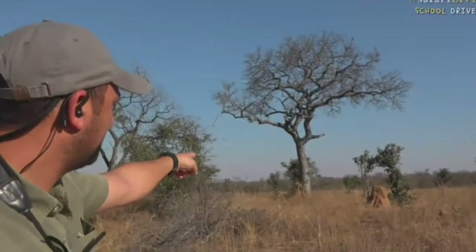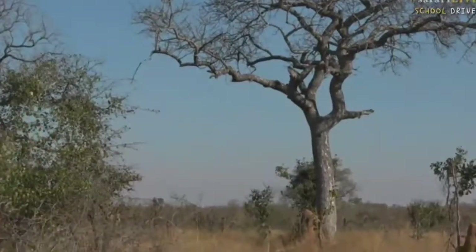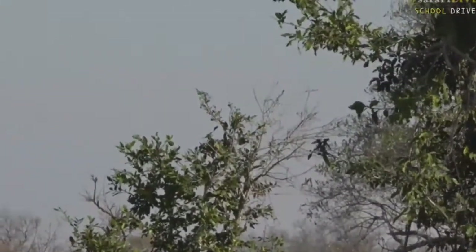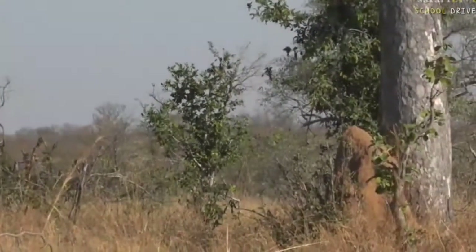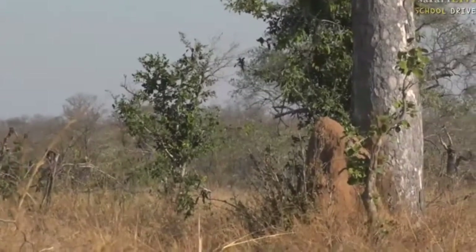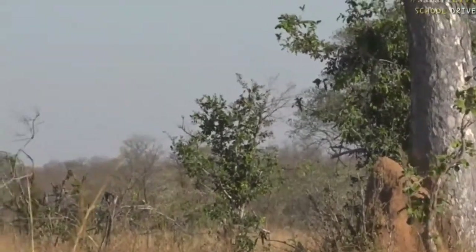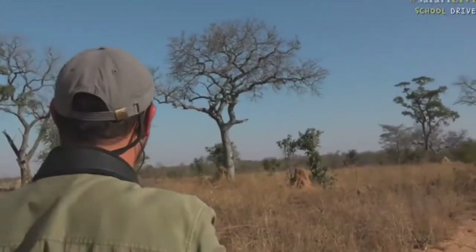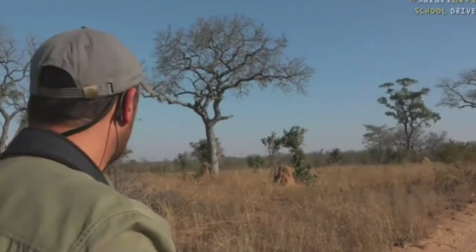Just over there at that termite mound just to the left — can you see that? It just dropped down. It's a little arrow-marked babbler. Now that babbler, there's a few of them around. Let's see if we can get another glimpse of them, they're jumping around a bit. I think it's just jumped down into the grass. We'll wait and see — you might be able to hear them though.